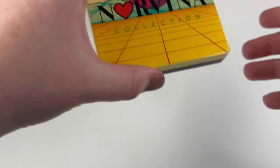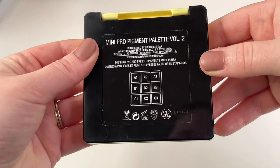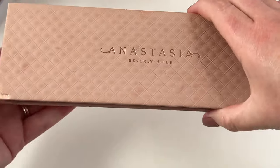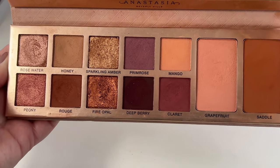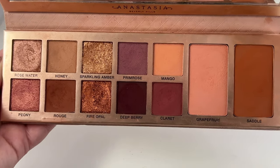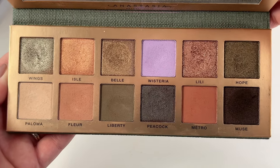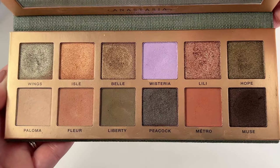Next up we have Anastasia Beverly Hills. The first one is the ABH Norvina collection Mini Pro Pigment palette volume two — just a really cute, colorful palette. I also have the Prim Rose palette, one of my favorite palettes ever. The shimmers are stunning, the mattes are beautiful, and I really enjoy those two blushes. My newest one is their Nouveau palette — another absolutely stunning palette. My most recent one-week-one video used this palette, so I'll have that linked down below.